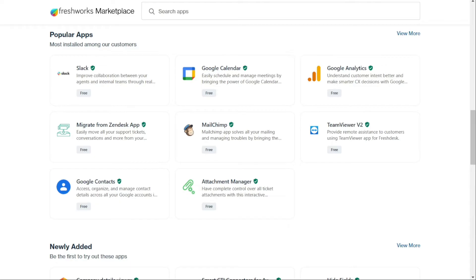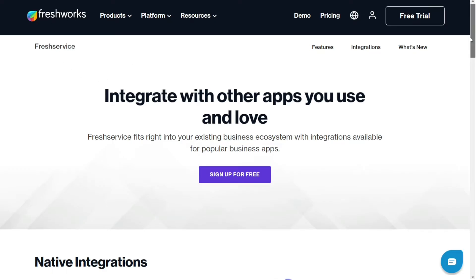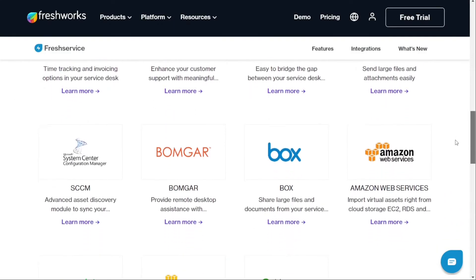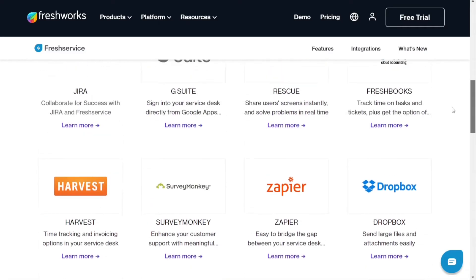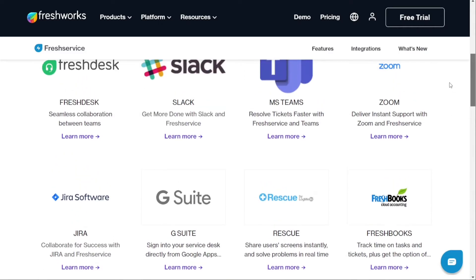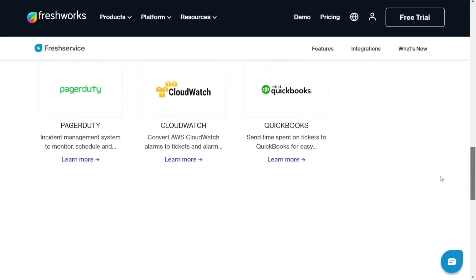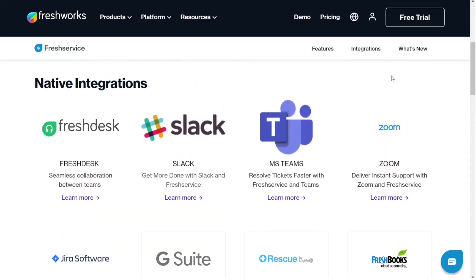On the other hand, Freshservice — also a product from the same developer — offers fewer integrations that are primarily focused on aligning IT services with organizational needs. These integrations include Jira, Bomgar, CloudWatch, Microsoft System Center Configuration Manager, and PagerDuty. While fewer than Freshdesk, they are specifically designed to enhance Freshservice's capabilities in the IT service management domain.